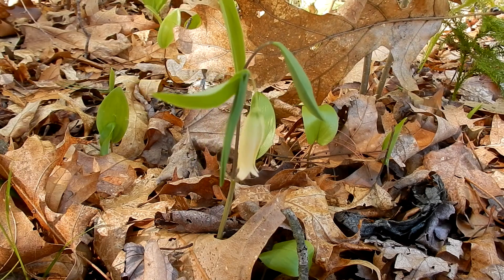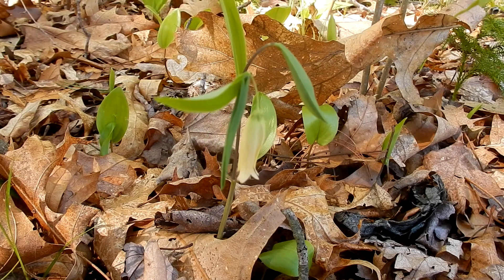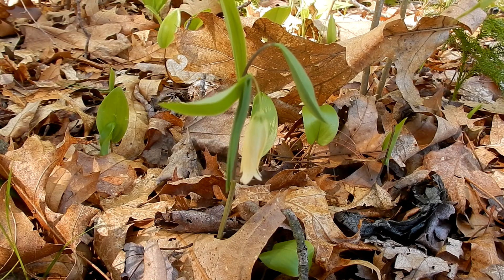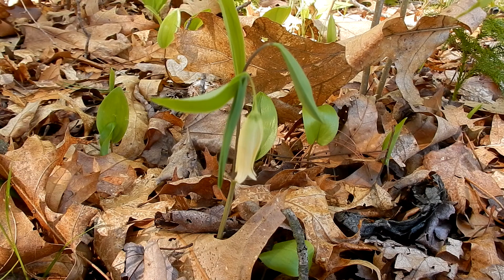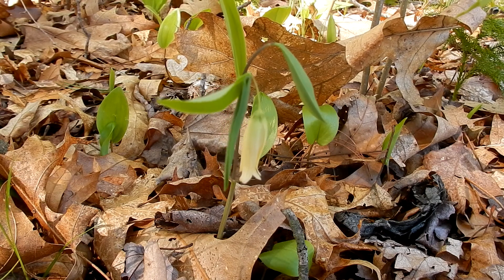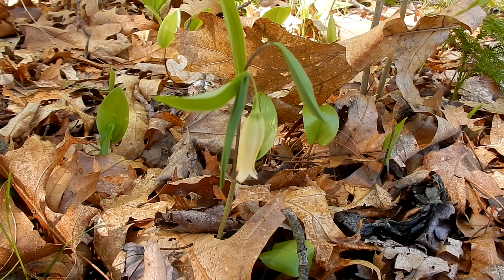The flower is bell-shaped and it's nodding down. It's a pale yellow or straw color. The size is three quarters of an inch to one inch. There are six petals with six stamens inside. Usually it's a single flower, though occasionally you will find one with two.